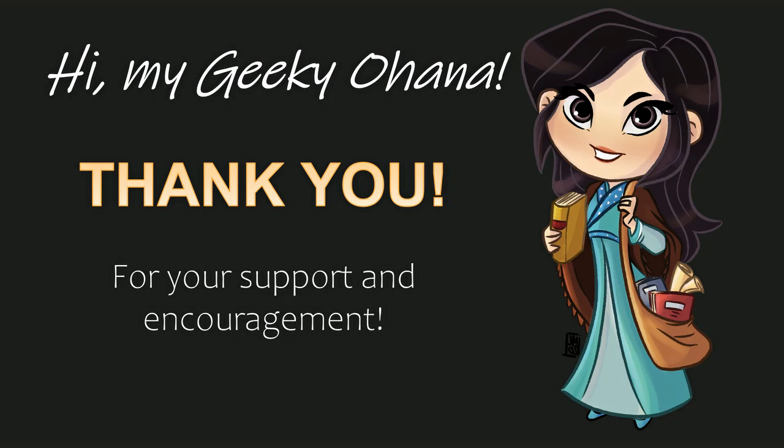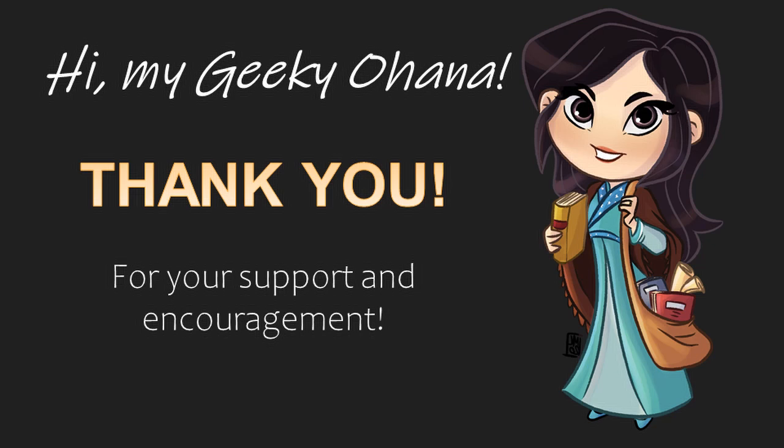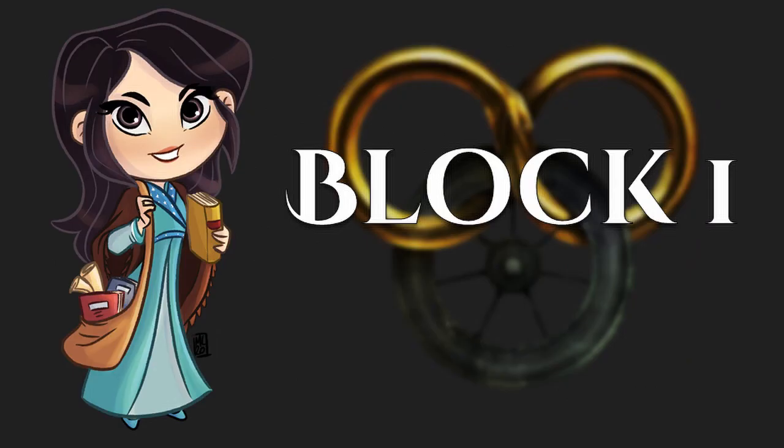Hi everyone! Geeky Eddie here. First of all, I really wanted to say thank you. I've received so much support and encouragement from my last video. Wheel of Time fans are so kind, and I especially want to give a shout out to the Twitter of Time community for being the best.